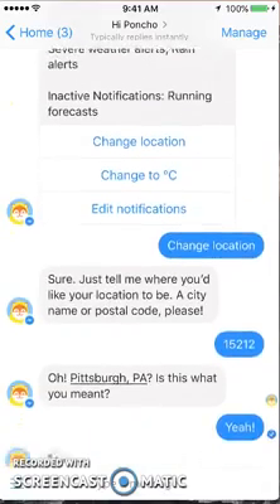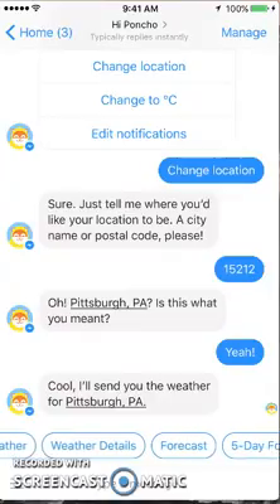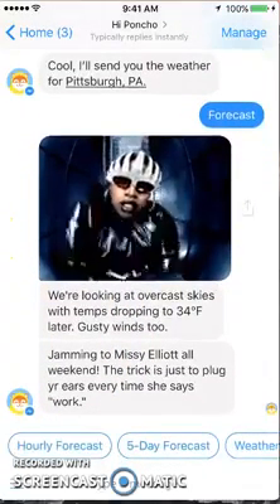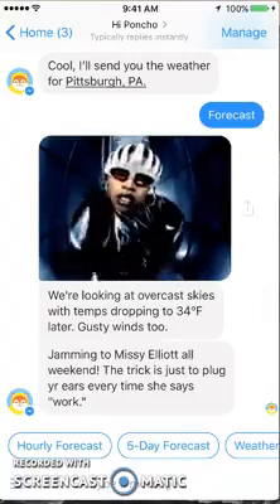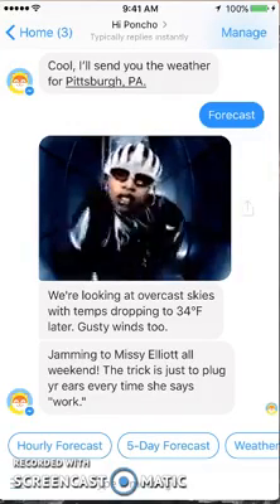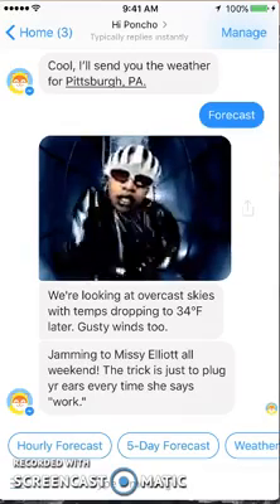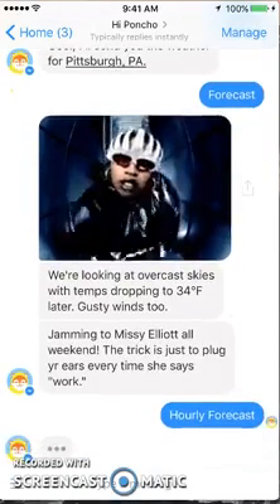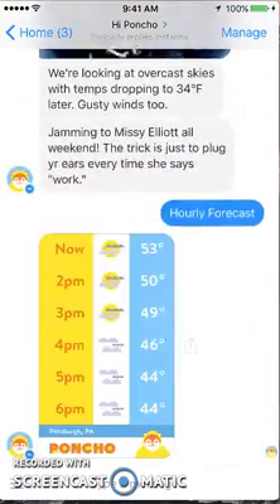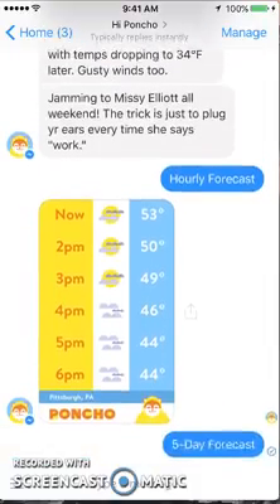Yes, so that menu will take you to your settings. Current weather, weather details, forecast, five-day — let's look at the forecast. It tries to be a little funny here; it's showing you a little video. We're looking at overcast, guys are jamming to Missy Elliott all weekend — that's funny and cute. That's the forecast for today. You can go to hourly forecast; they're trying to be cute while giving you the weather so it's not so boring. There's the hourly weather and details you can explore, and then there's the five-day forecast.